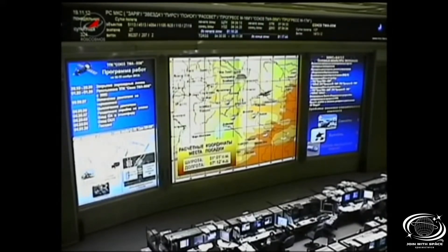Soyuz Commander Yuri Malenchenko reported that at the time of maximum G-forces, the gravitational pull on the crew reached about 4.3 Gs during maximum G-load, which occurred at 7:36 PM Central Time. Less than 1,000 meters now for the Soyuz until its touchdown point. Crossing 900 meters, 850.